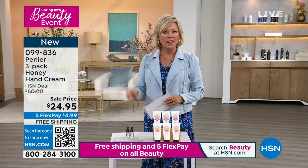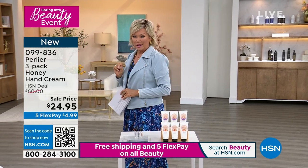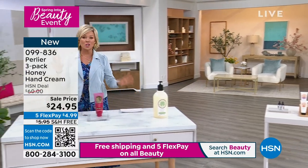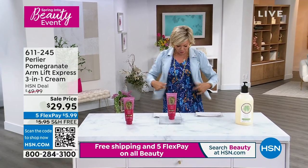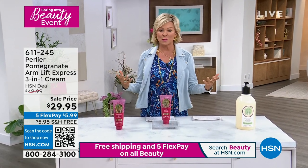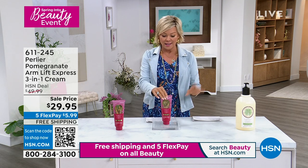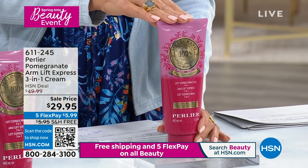In an hour, our first Today Special from Fit Flop in almost two years — notice my little tiptoe through the tulips sandals coming up. With spring in the air comes sundresses and short sleeves, and we want your arms to look great and for you to feel great. This is first of all a gigantic size of the Pomegranate Arm Lift Express Cream — the largest size of anything that Perlier does — at the very best price ever by far.